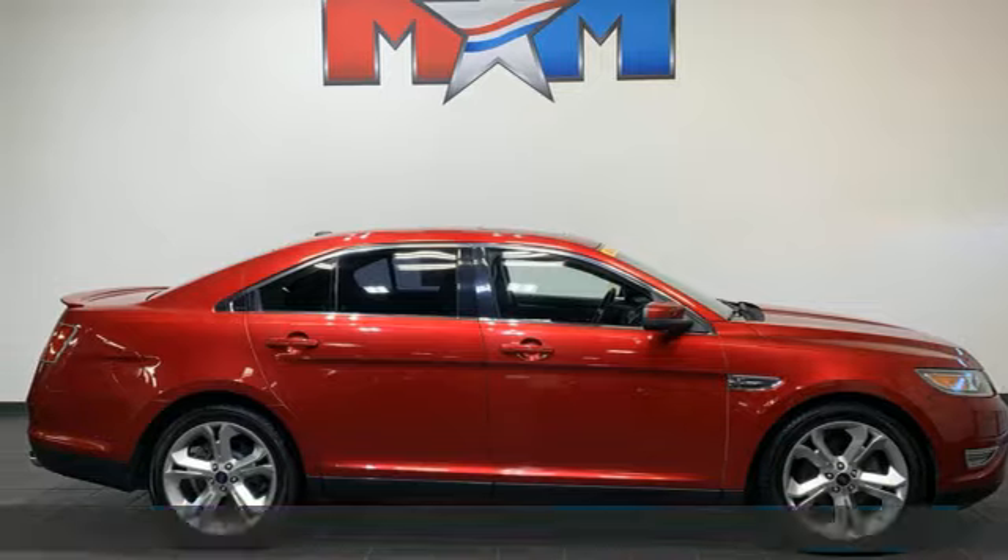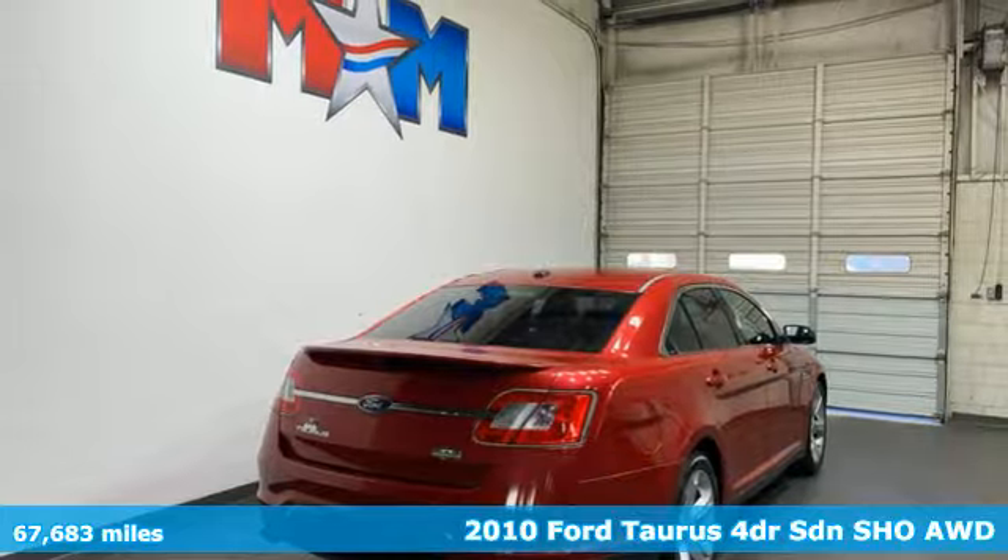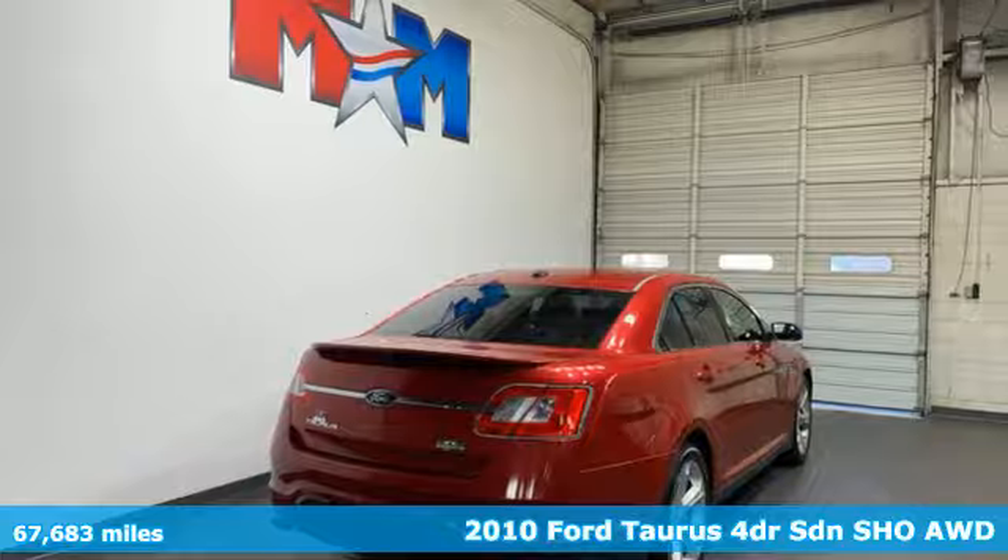Here's a 2010 Ford Taurus. Ford is America's best-selling vehicle brand. It comes with great features you'll love.